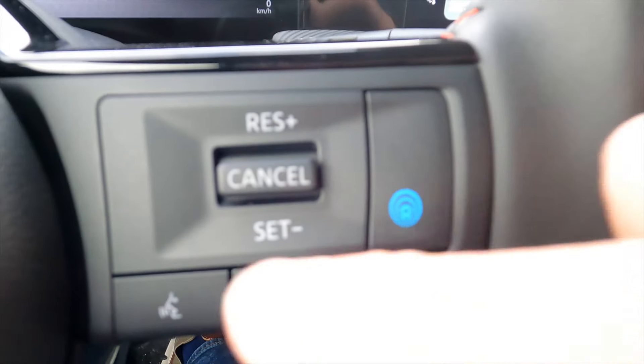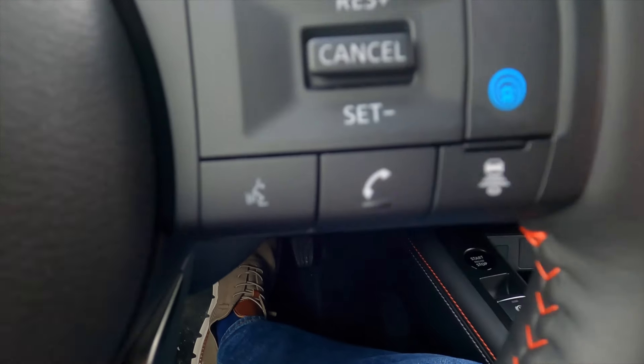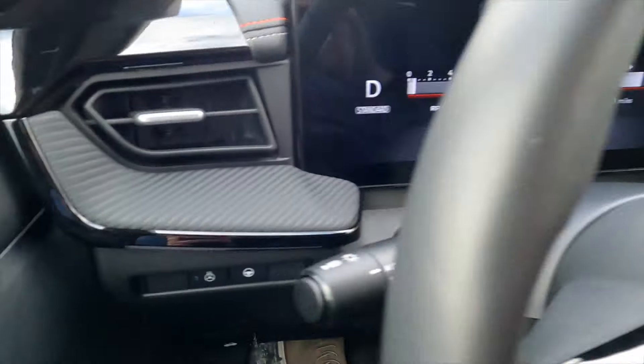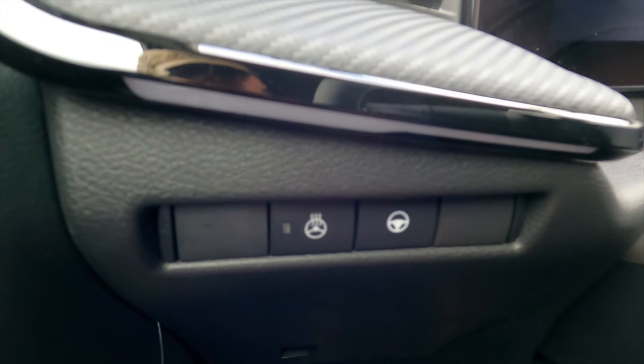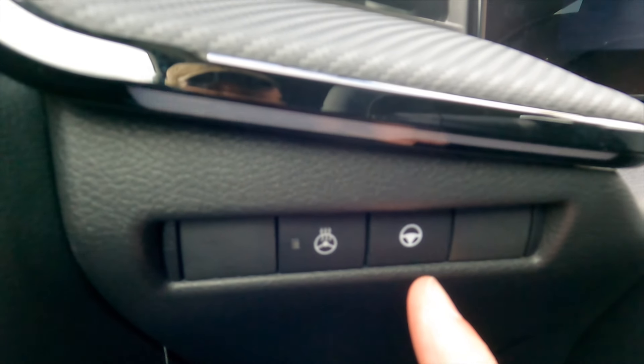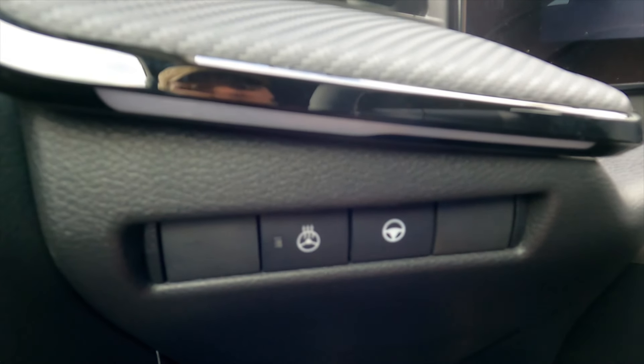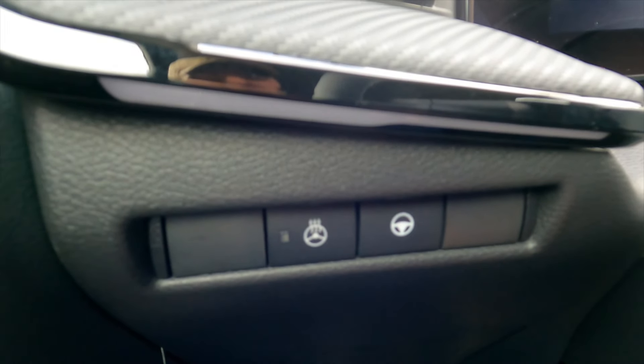That's true on roads like this and on the interstate — I tested it there as well. On the right side of the steering wheel we have the adaptive cruise control and distance controls. Because we have ProPilot Assist, we also have the lane centering button. The steering wheel heater button is also here. ProPilot Assist offers lane centering, which I'll have on for this test.